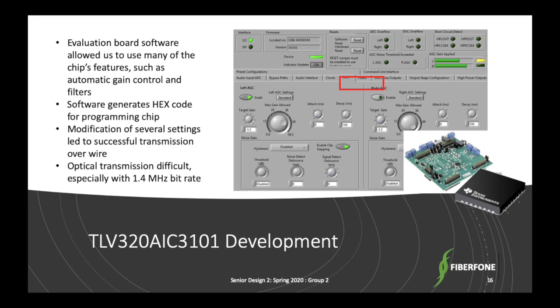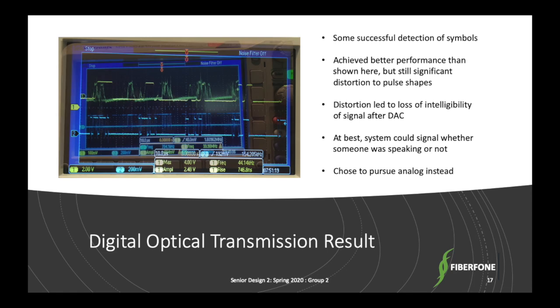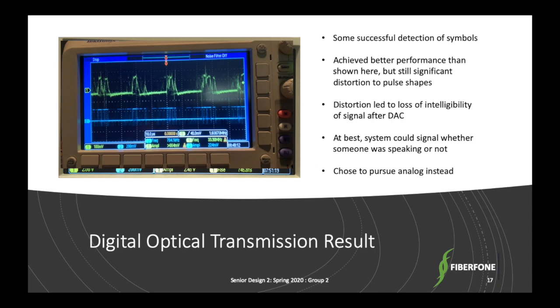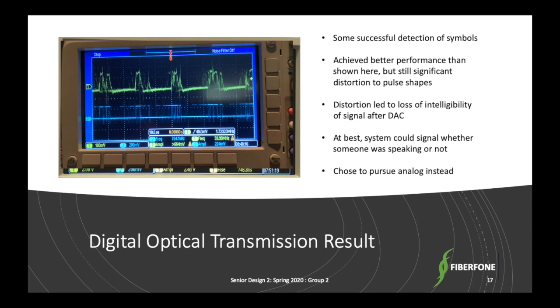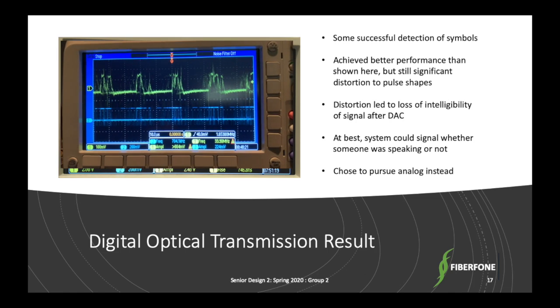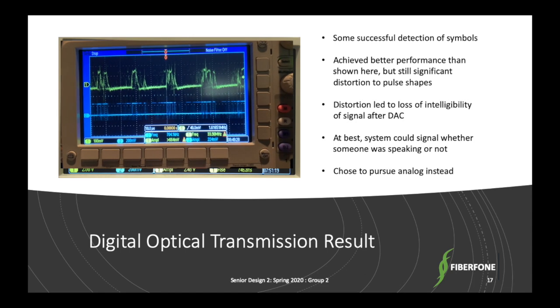However, we also discovered a much higher bitrate than we anticipated of 1.4 MHz, which made designing our circuitry a challenge. Our receiver response versus the transmitter response for the optical digital transmission showed we were able to detect every individual pulse, but there was significant distortion on the pulse shape, which was very detrimental to the intelligibility of the signal. We attempted to solve this problem with a comparator and modifying values, but ultimately we had to switch to analog transmission.